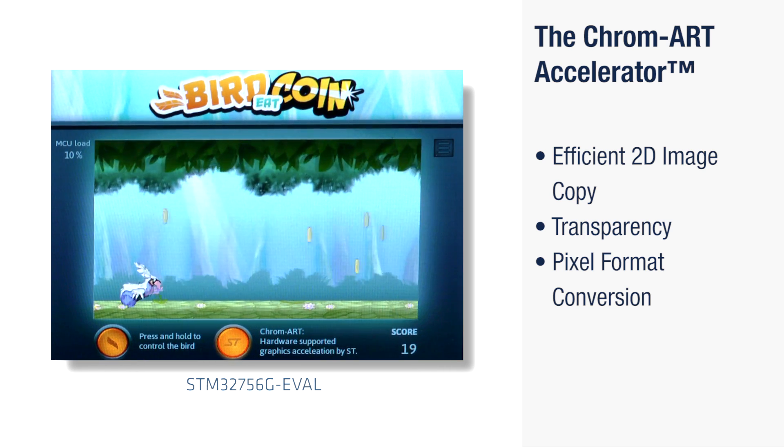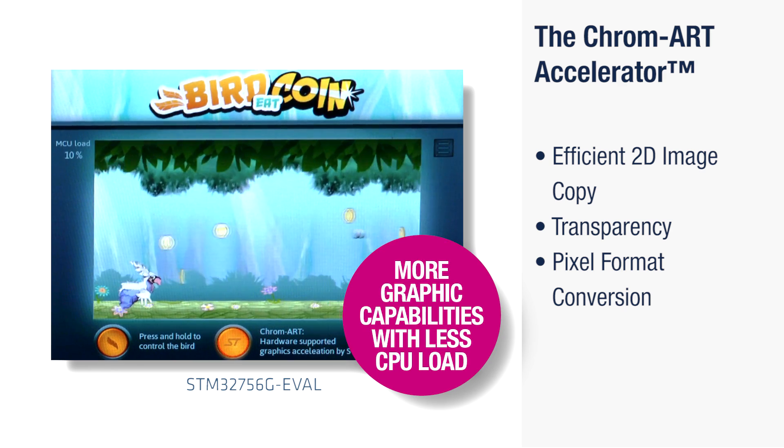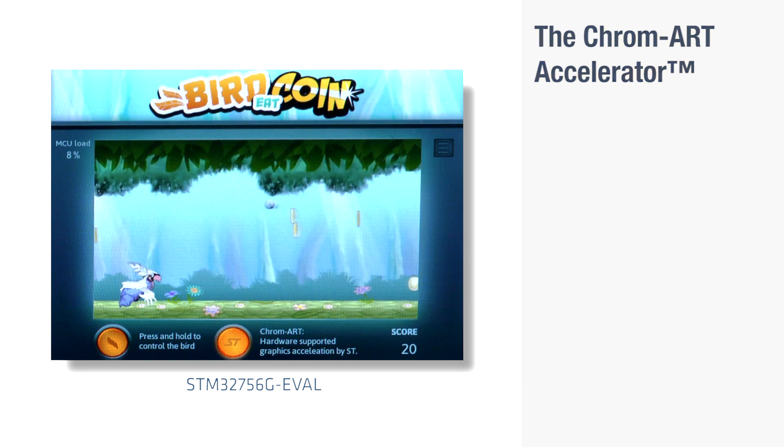These released resources enable richer end applications by allowing additional real-time processing that can be used to achieve even more advanced graphic user interfaces, more sophisticated effects, or to add more functionality.